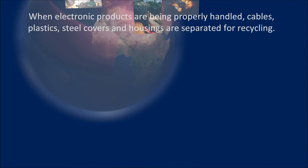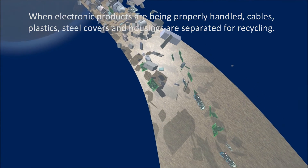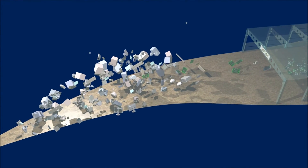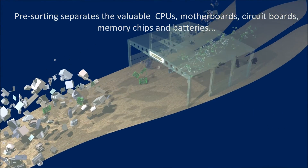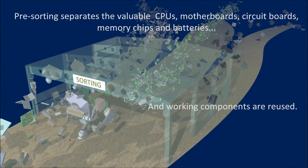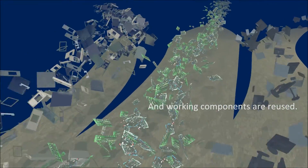Unprofessional manual disassembly of electronic components can be health threatening. When electronic products are properly handled, cables, plastics, steel covers and housings are separated for recycling. Presorting separates the valuable CPUs, motherboards, circuit boards, memory chips and batteries, and working components are reused.